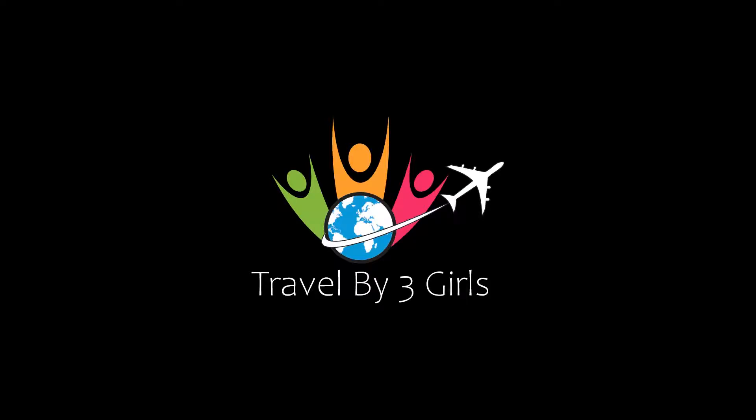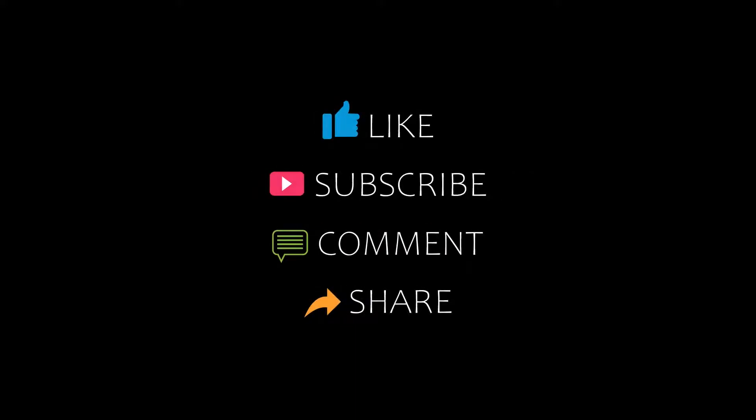Hello friends, welcome back to my channel. Now you are watching top 10 recommended hotels in Chandigarh. Please subscribe to my channel and don't forget to like, share and comment. Let's start the video.